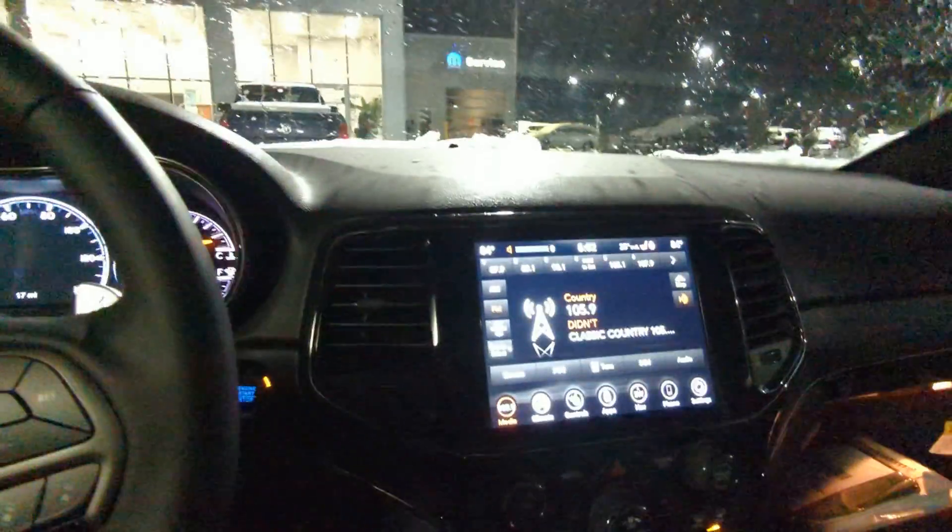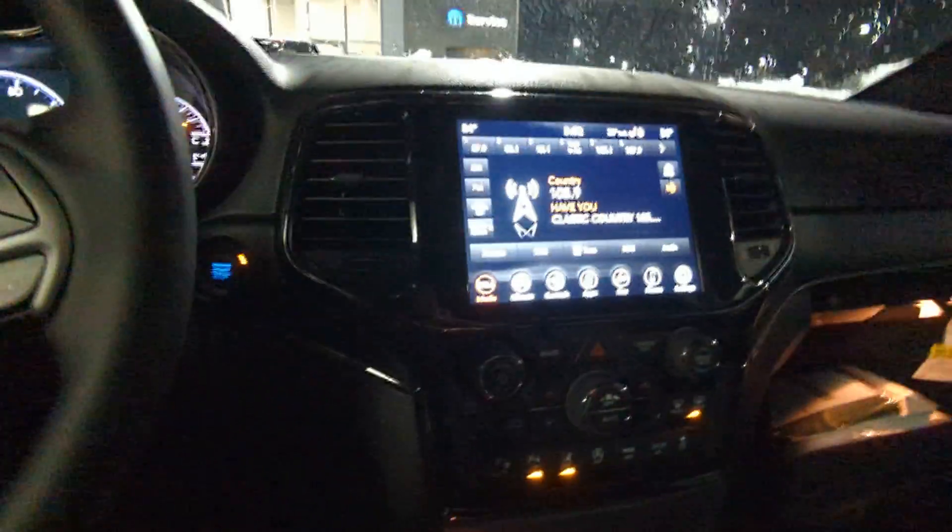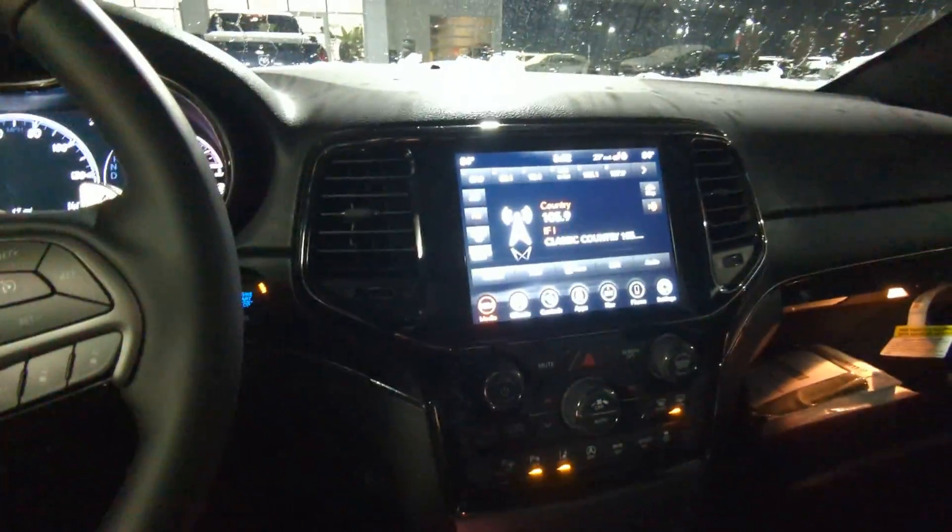This 8.4 inch touchscreen is really awesome. You have Apple CarPlay and Android Auto, built-in navigation, heated seats, heated steering wheel. This also does have lane sense, so it can keep you inside the lanes while you're driving. And it does have parallel park assist and perpendicular park assist, so it can park itself.